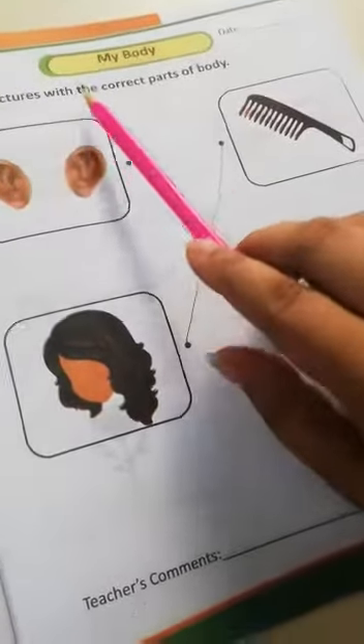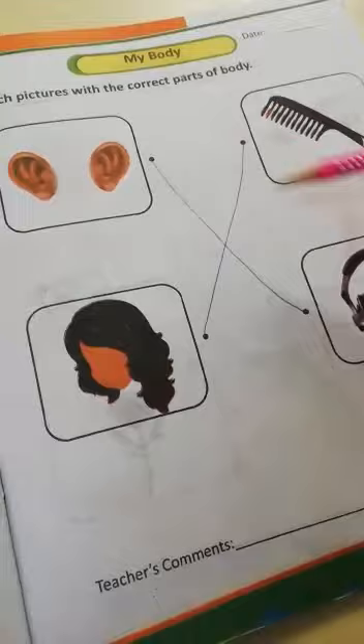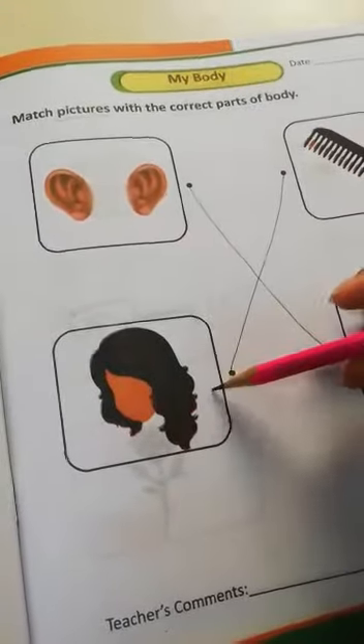Our next book, My World, book page number 4, topic: my body. Match the picture with the correct part of the body. Ear — headphones. Ear — comb.